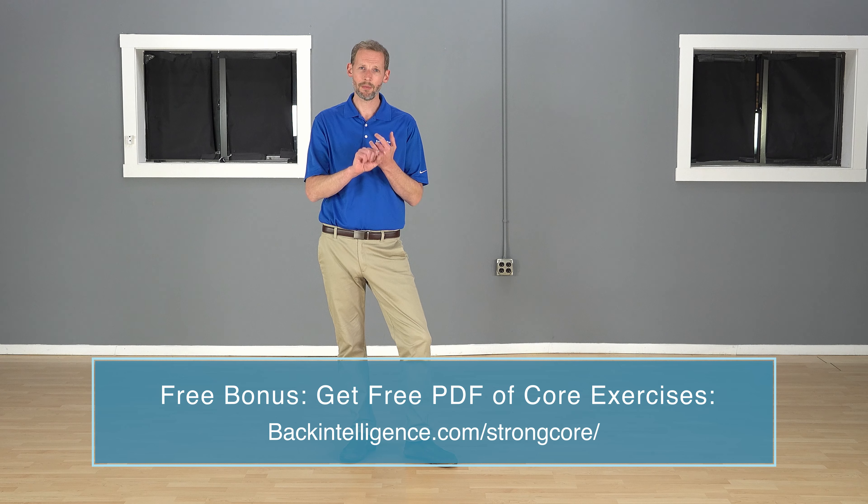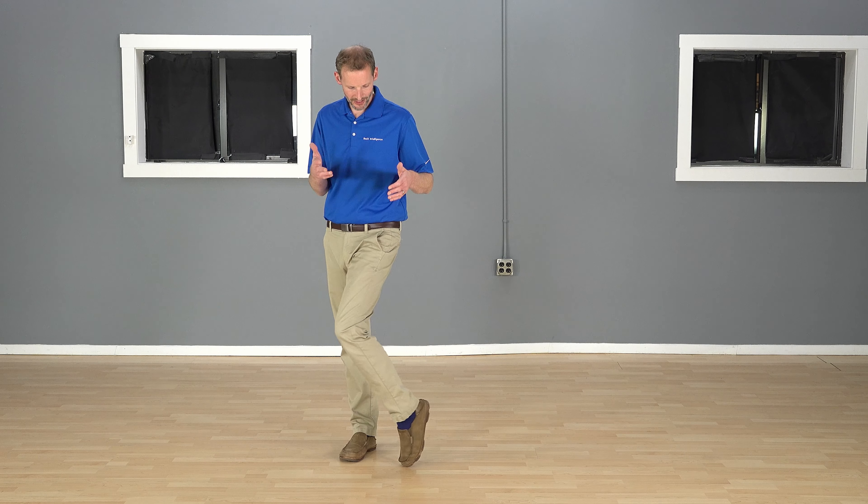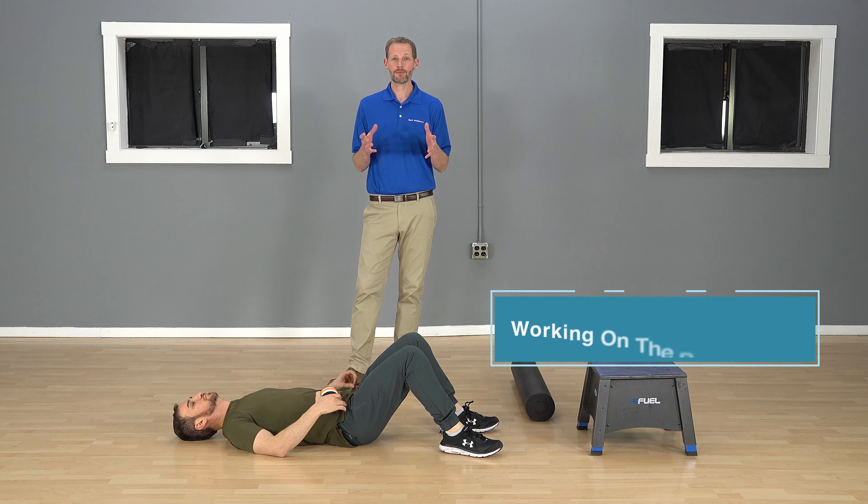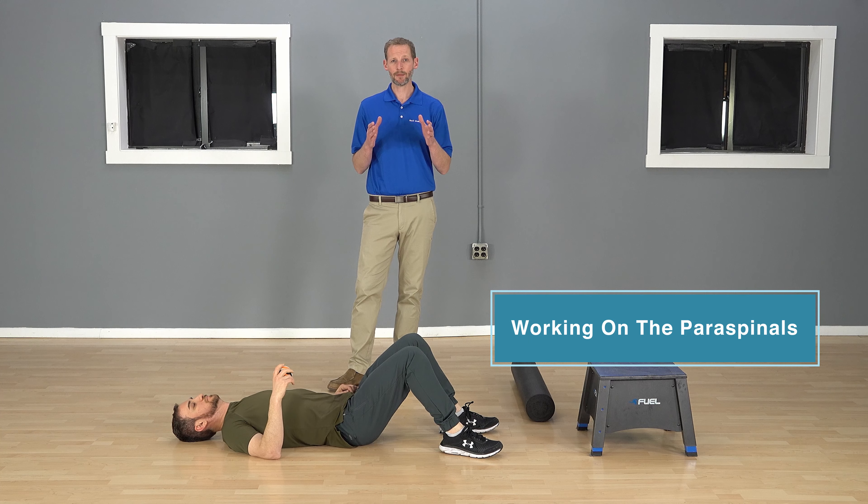We can do soft tissue work, whether it be using a ball on the paraspinals, or a foam roller for your hamstrings and calves to try to open those up a little bit. You can also do basic stretching. If your calves are generally in this shortened position, you're gonna want to lengthen those with a little stretching — you can do that on stairs or a step. So let's work on the paraspinals first.